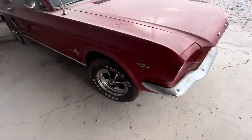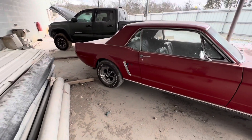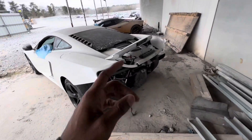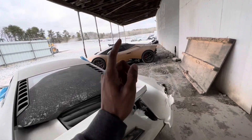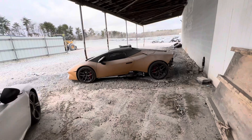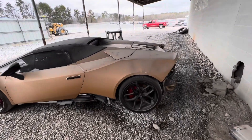Let me know in the comments if y'all are into old schools. So $5,700 on the Mustang, $15,200 on the Lamborghini. Let me go find my cheaper cars — I just like to show y'all the more expensive cars first.